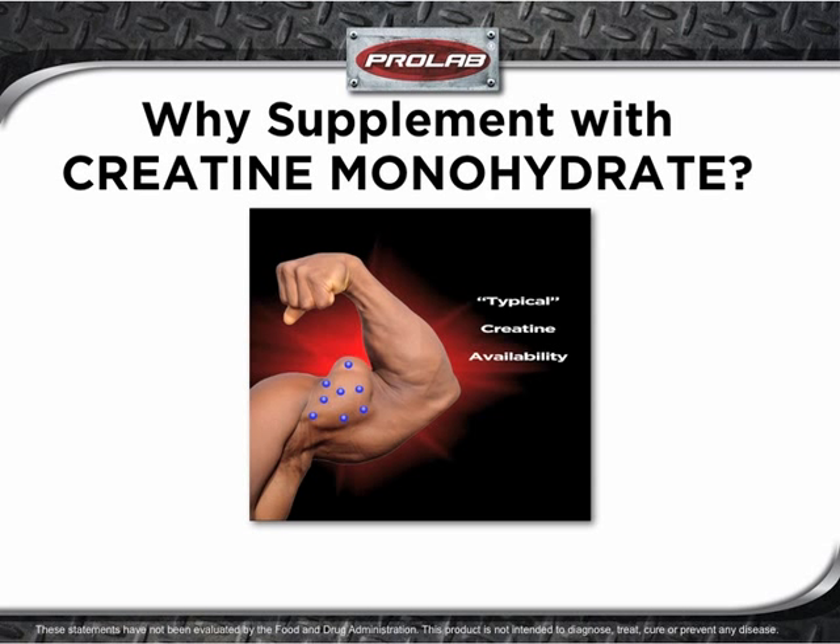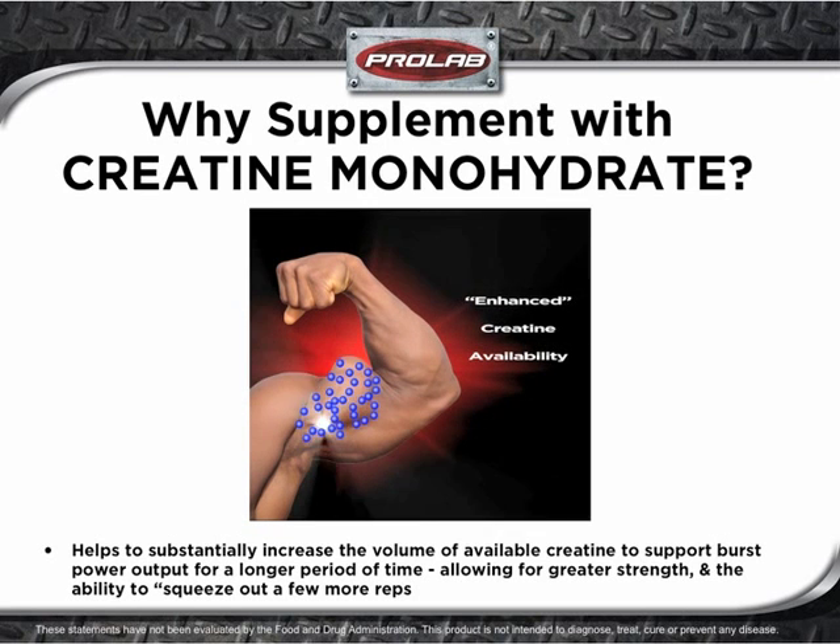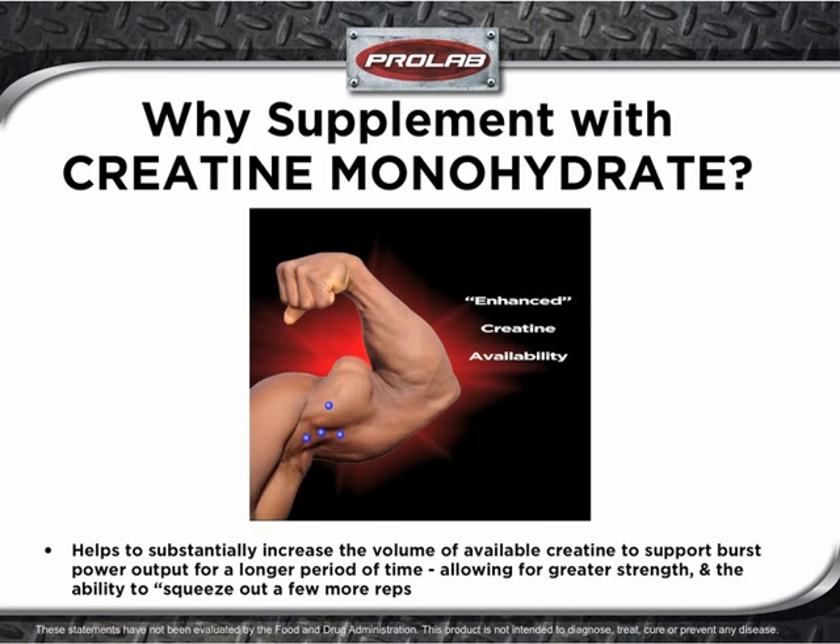Muscles contain a very short supply of available phosphocreatines, which somewhat limits short burst muscle power output. Supplemental creatine helps to saturate muscles with a greater supply of phosphocreatines, substantially increasing the potential for burst power output for a longer period of time. This may allow for greater strength, extended power output, and the ability to squeeze out a few more reps.